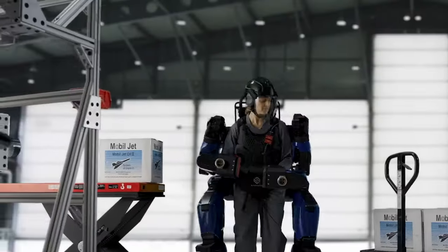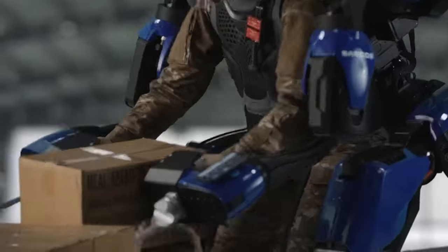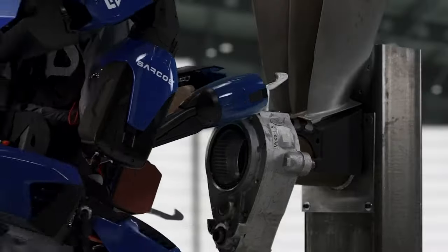With the Guardian Exo, you can effortlessly handle tasks that make others sweat. It's packed with features like a battery-powered design, responsive controls, and ergonomic safety, making it a perfect fit for industries like manufacturing, construction, oil and gas, and even the military.